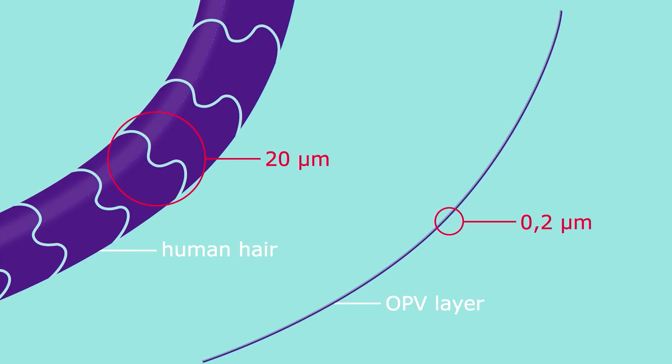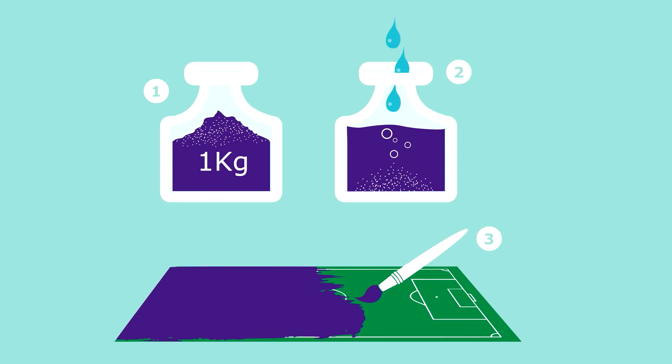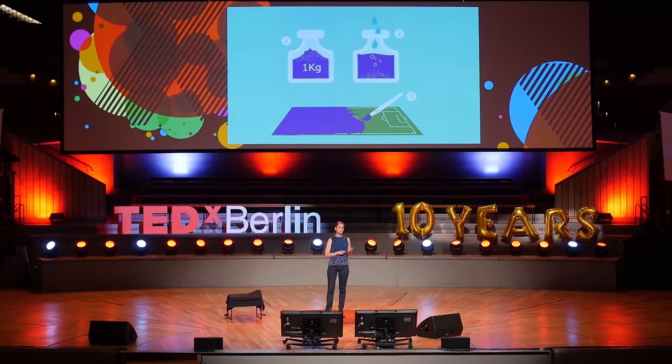This active layer is extremely efficient. You only need a layer thickness of 0.2 micrometers to absorb the energy of the sun — that is 100 times thinner than a human hair. To give you another example: take one kilogram of the basic material, the polymer, and use it to formulate the active ink. With this amount of ink, you can print a solar cell with the size of a complete football field. So organic photovoltaics is extremely material efficient, which I think is a crucial thing when talking about sustainability.